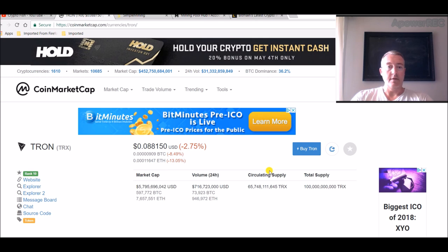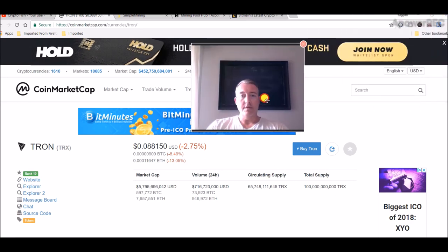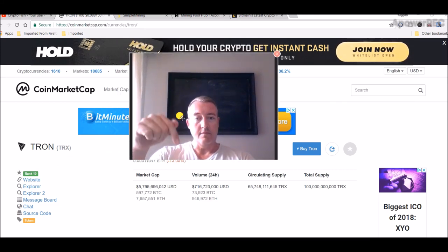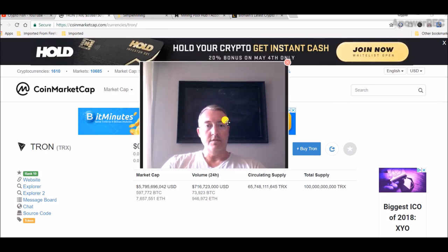Speaking of Bitcoin Fridays — I'm going to put a video link in the first comment below so you can enter. Go to that video in the first comment, enter your BTC wallet address, and you'll be entered for tomorrow's Bitcoin Friday. I'll also leave a link to Spartan Mining's Free Hash Friday, where he's giving away free hashing power on a couple of his rigs. Both video links will be in the first comment below.